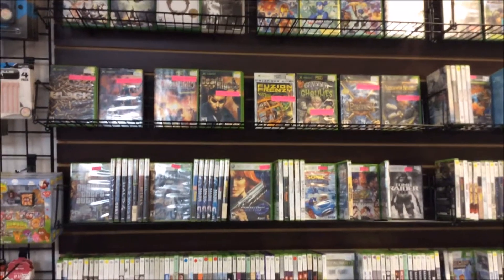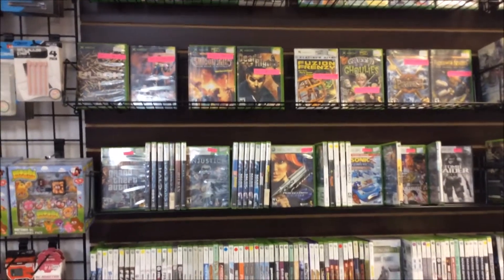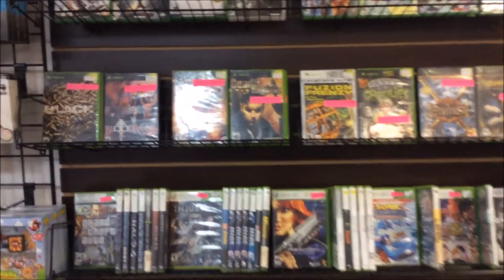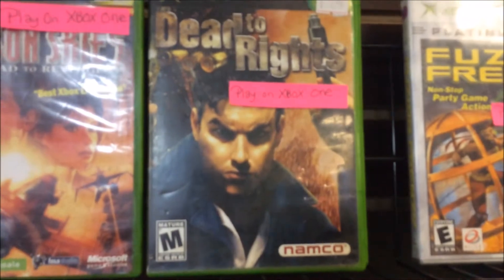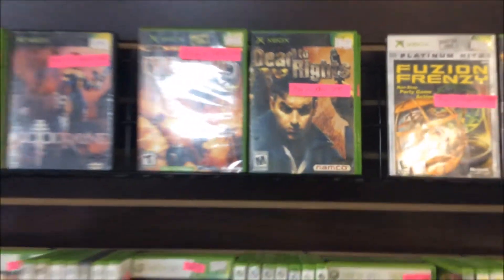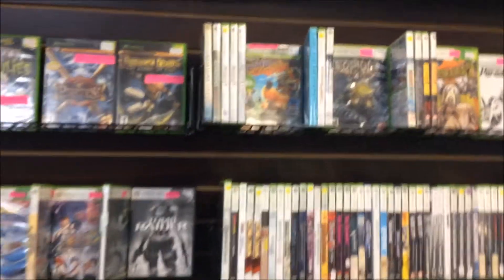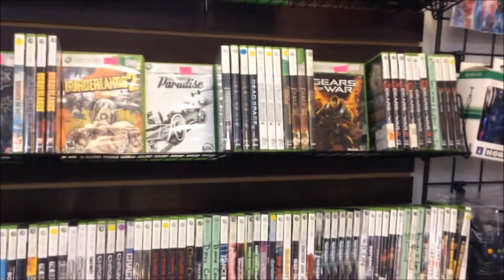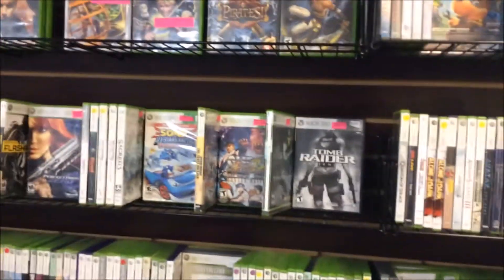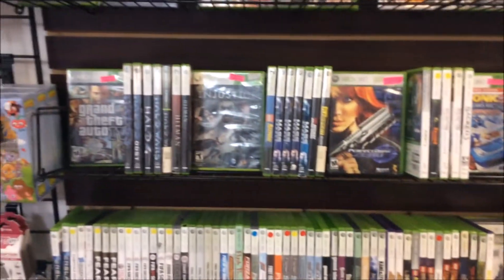In celebration of the Xbox One finally getting 13 original Xbox games, we've labeled this whole row right here. It says 'Plays on Xbox One.' We also labeled all the Xbox 360 games that play on Xbox One. Makes it a little bit easier for customers to find them, and hopefully they'll sell a little bit better because of it.